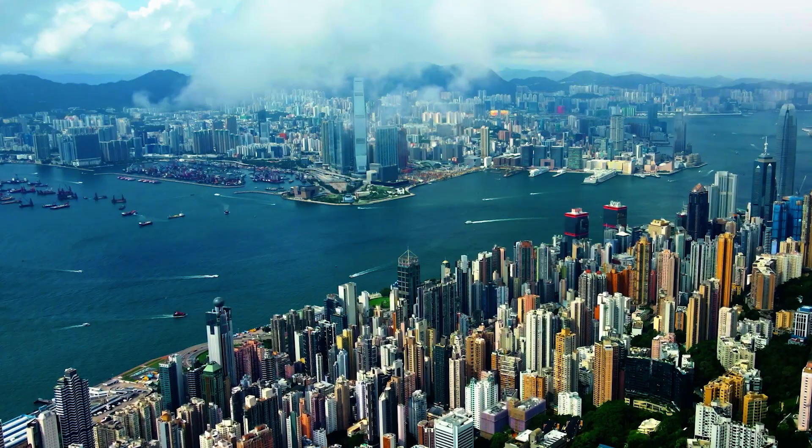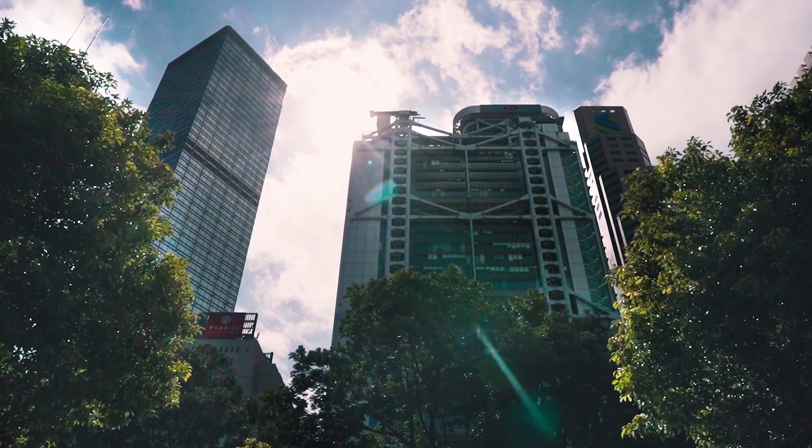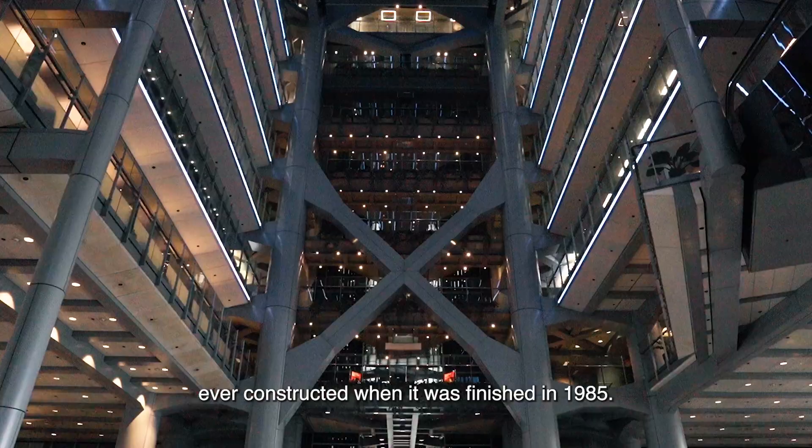Architect Norman Foster designed what was intended to be the best bank building in the world. The HSBC building was the most expensive structure ever constructed when it was finished in 1985.